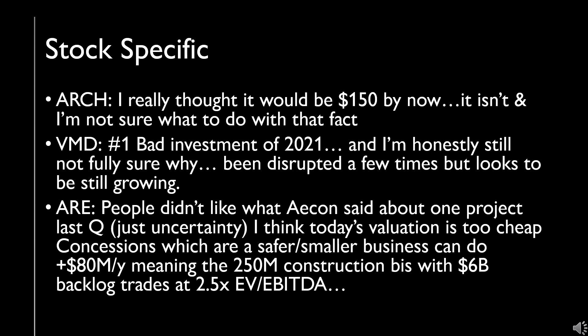Looking at the concessions — I'd give that a safer business type multiple — I think that can do north of $80 million a year in EBITDA. If you strap on an eight times multiple to that, then you look at the other part, which is the construction, where the huge backlog is. Some of the construction is recurring revenue, some is one-off contract work, but the $6 billion backlog for that segment would trade at an EBITDA of around two and a half times. I think it's worth well more than that, and I don't think I'm being overly aggressive on the concessions. Once there's clarity on the pipeline and all that, it should recover.